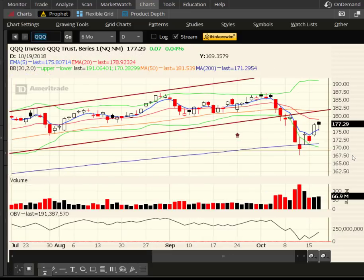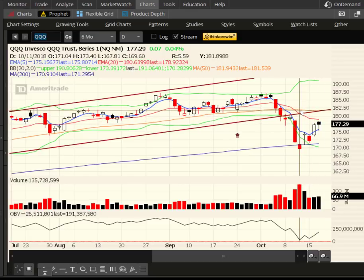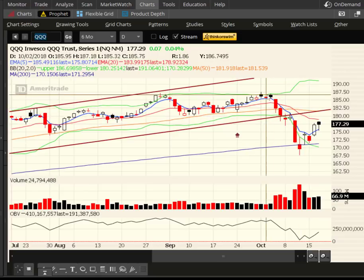Looking at the QQQs, they finished up a whopping seven cents. They did dip below the five-day, but just a little bit, and they're still stuck below the 20. The QQQs and the SPY do look the most similar. If the QQQs can get above both the 50-day in orange and the 20-day in red, then we come back up to challenge those highs.